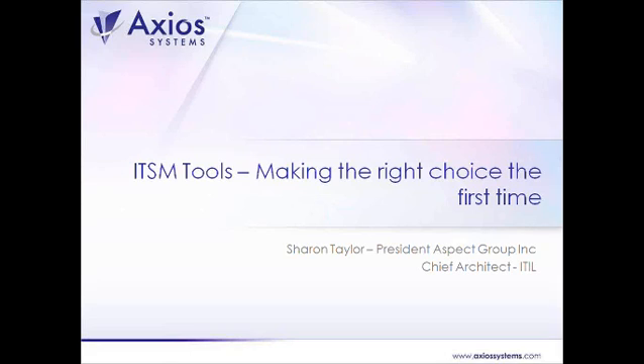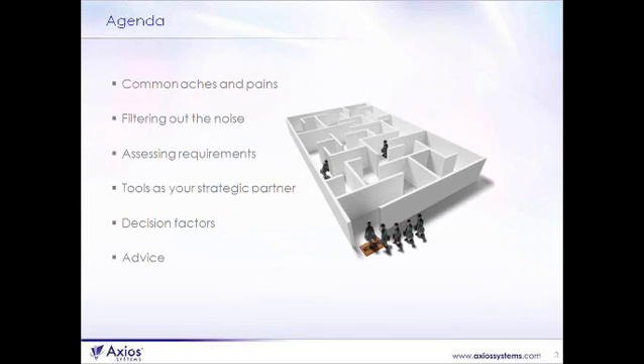Thank you, Emily, and welcome to all of our listeners today. This is an exciting opportunity for me — it's been some time since I've done a webcast. I've been busy enjoying my summer and writing some new books. I think this is a really important and interesting topic: trying to make the right choices the first time when it comes to selecting the right ITSM tools for your organization. We have an agenda that we're going to follow in terms of the flow for the webinar.